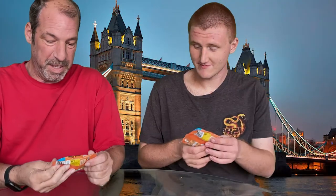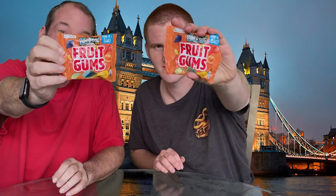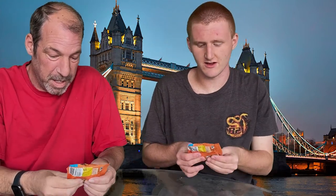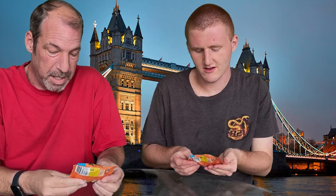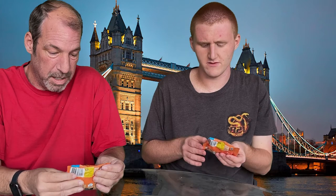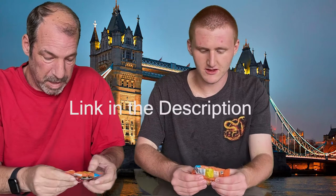What do we got today? We've got Roundtree's Fruit Gums from the United Kingdom. They're exclusive to the United Kingdom, and the only way you can get these outside of the UK is if you order them online from Amazon. We'll send the link in the description.